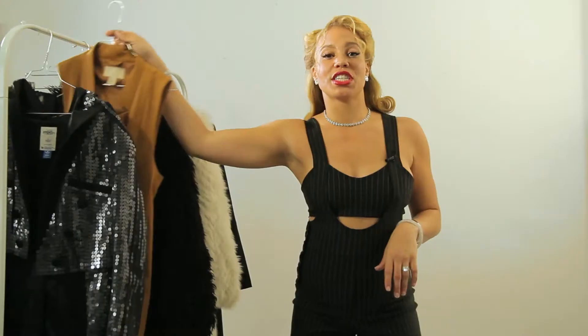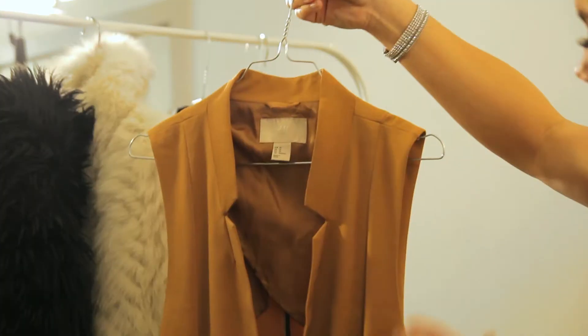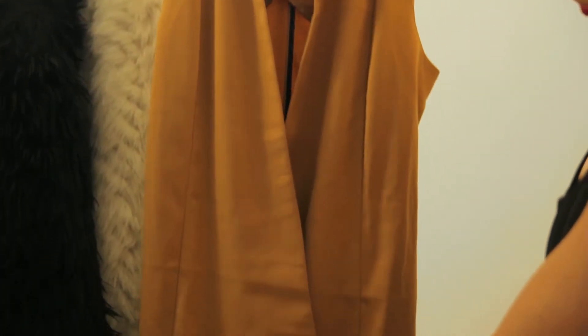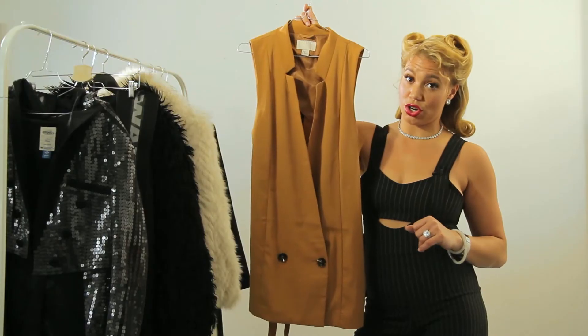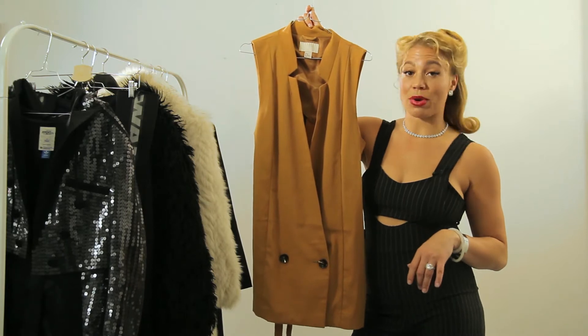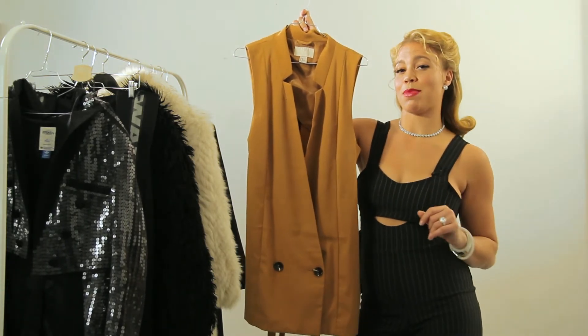Next up we have this dress from H&M Trend Collection. I think this dress is pretty simple but it's a good compromise between a jacket, a waistcoat, and a skirt. I chose this dress in a brown color because you don't always have to wear black to dress like a boss.